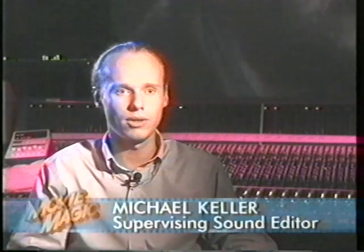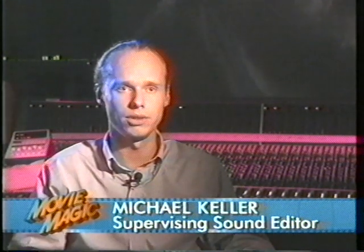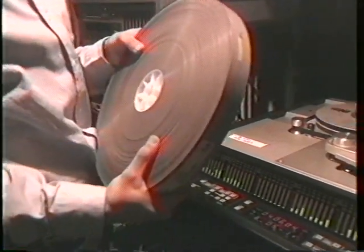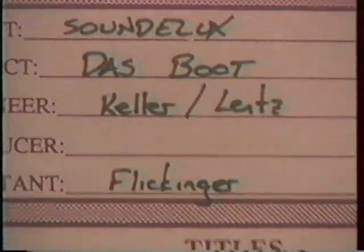The biggest problem was that all the original tapes vaulted in Germany got wet from the humidity and dampness in the vault. They came up with a baking process — bake it for 24 hours at 50 degrees Celsius, and you might have a chance of playing it back once. And it worked.